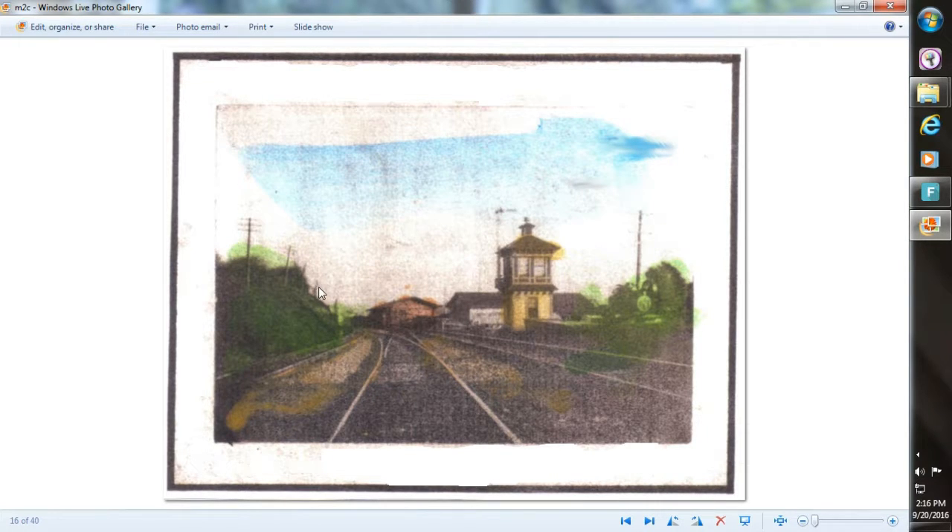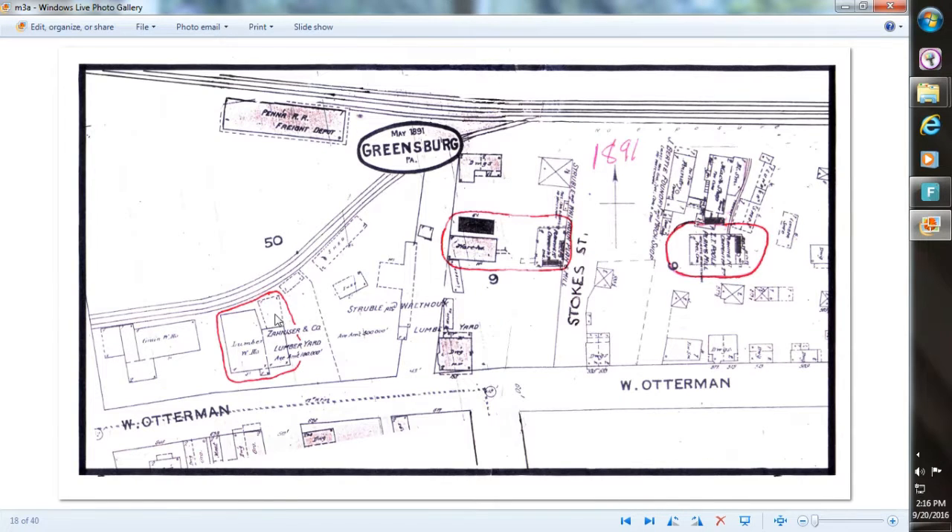This is a photo looking toward Greensburg. This is the original location of the freight station. This building is Sennheiser Lumber, and this is the railroad's GU tower to control railroad traffic up there. This is Sennheiser Lumber, which sat out there by Otterman Street. Over here is where the Kunkel Lumber Company used to be, and by 1891 it was the Struble and Walthauer Lumber Company, and that sat there for a good while, into the 1920s.